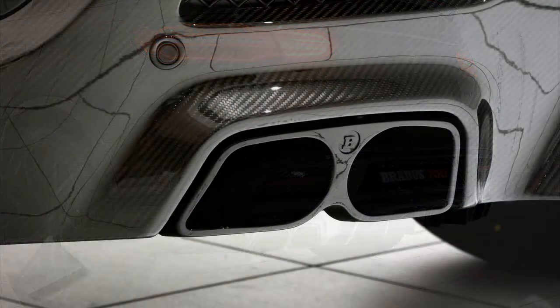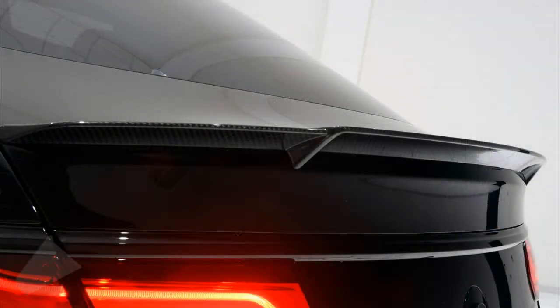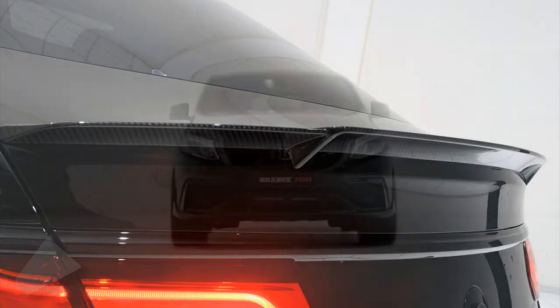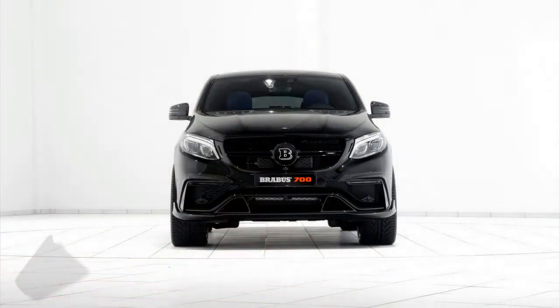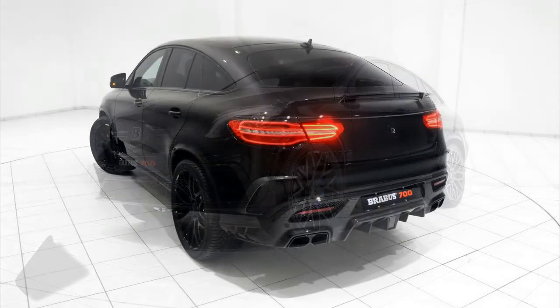But bear in mind that Brabus can push the AMG GLE 63 S all the way to 850 PS, 838 HP, and 1,450 Newton meters, 1,069 pound-feet of torque. But even in this mildly tamed configuration,